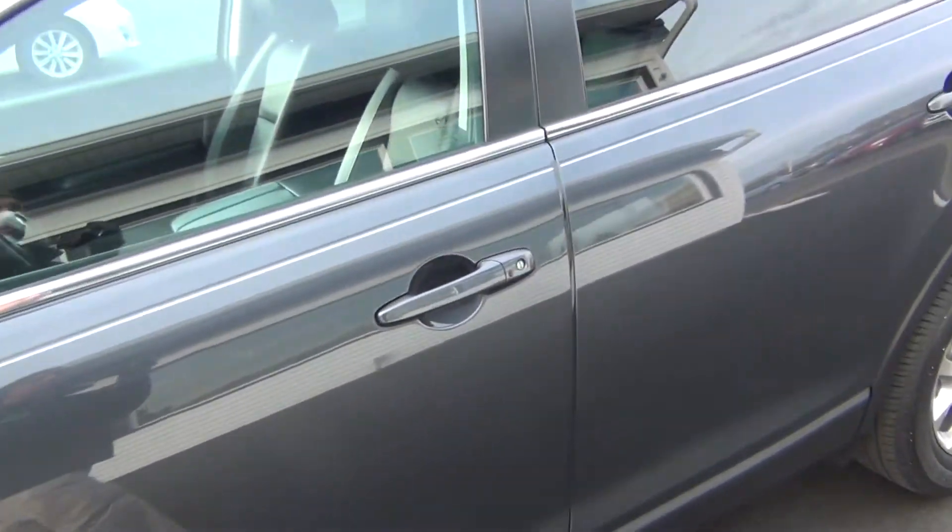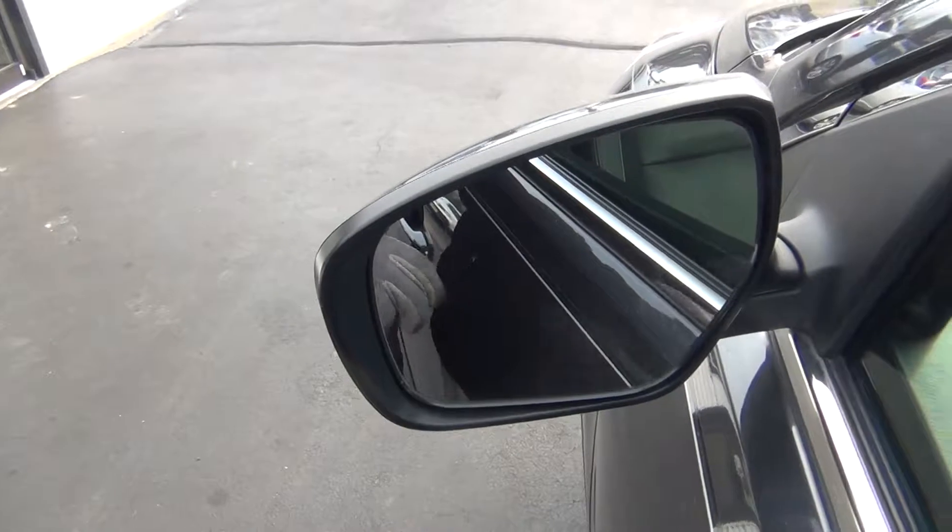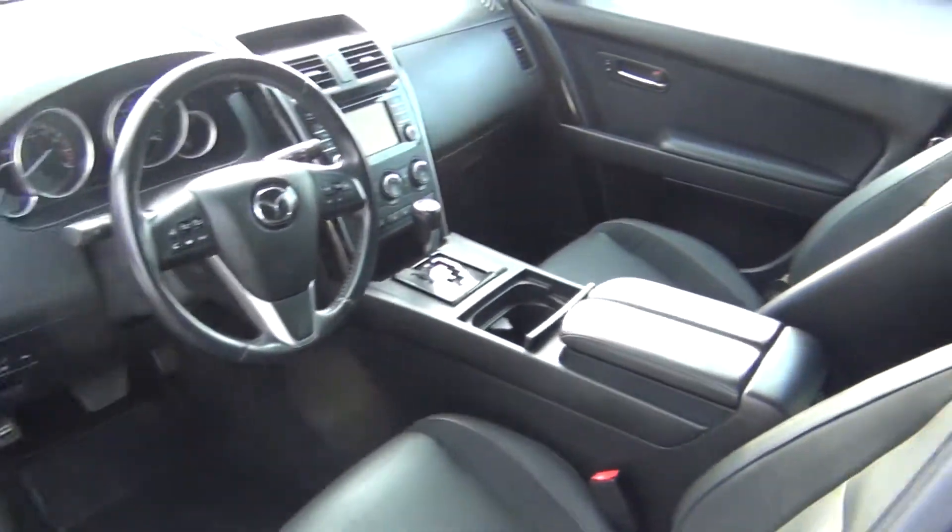No curbing on the rims, no road rash. You're knee deep in tread — like brand new tires, tons of tread life left. You've got your blind spot monitors on the mirrors, and on the inside it is very, very clean.